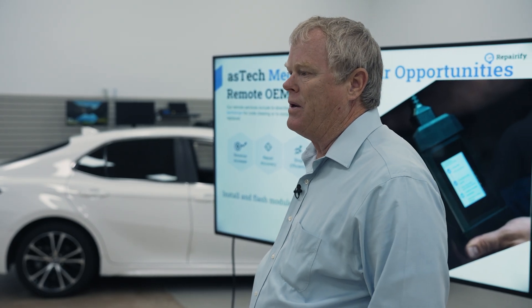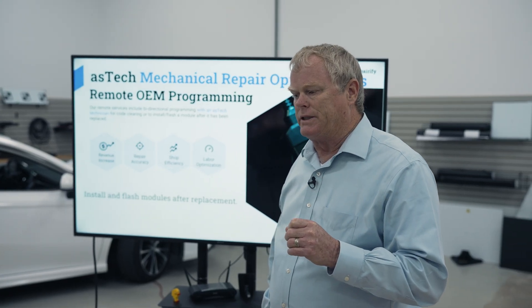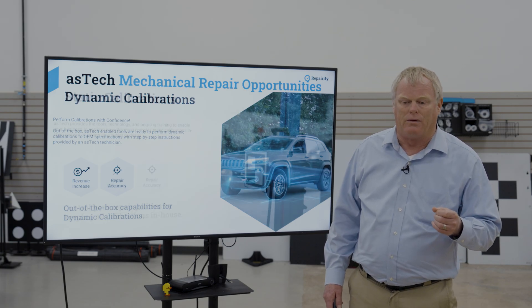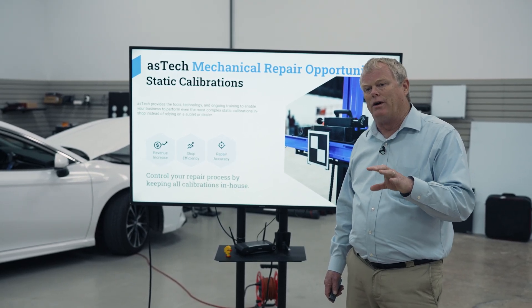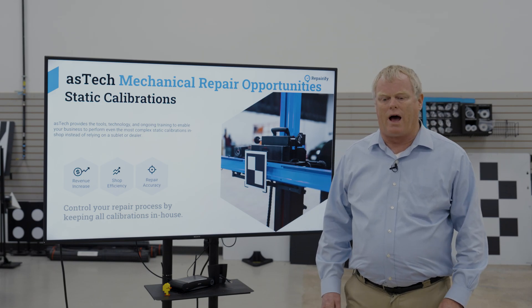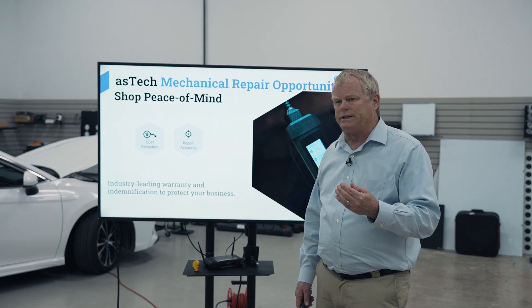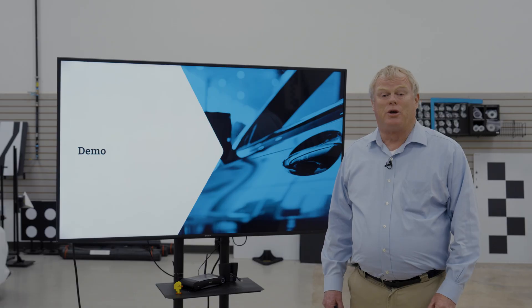Remote OEM programming can be done with the OE tool with the technician that knows how to do the programming in just a few moments. Calibrations, dynamic calibrations — just setting the tool up to perform the drive cycles that are necessary — we can support remotely using that OE process. Static calibrations, even if you have a fixture, we can help you make sure those things are calibrated properly so you can send that vehicle back out on the road confidently. And one thing we're really known for is if you follow our processes and something goes wrong, we'll help cover that.